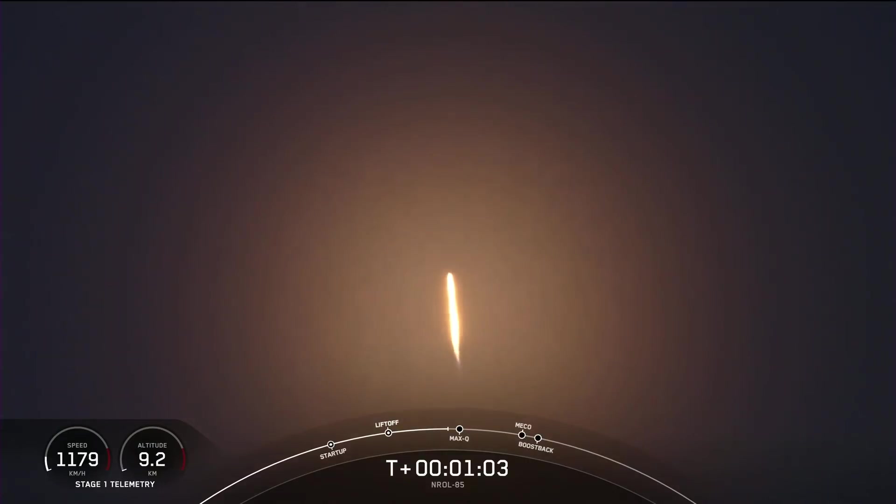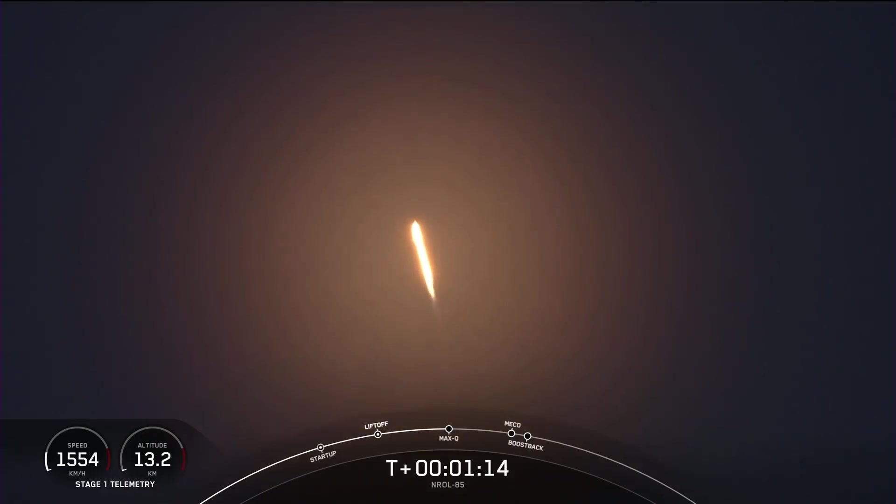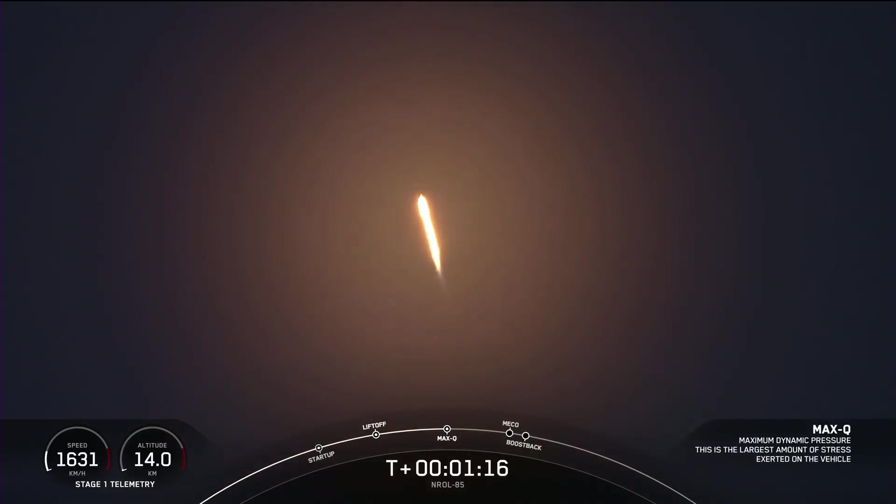Vehicle supersonic — Falcon 9 going faster than the speed of sound. The Merlin engines have throttled back up to full power. Max-Q. And now we're through the period of maximum dynamic pressure where the stress is the greatest on the Falcon 9.